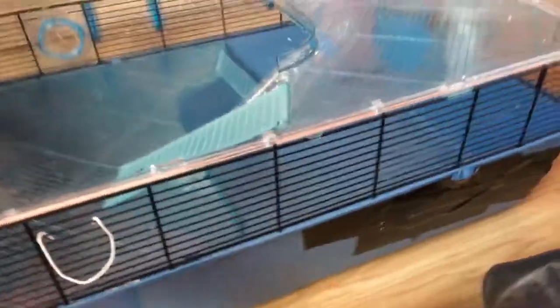Hiya guys, this is Rainbow and today I'm going to be showing you Amazon's new cage tour.